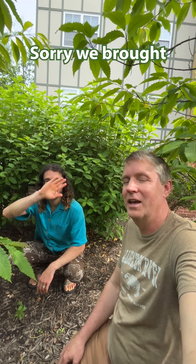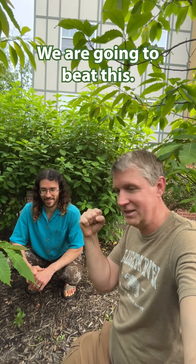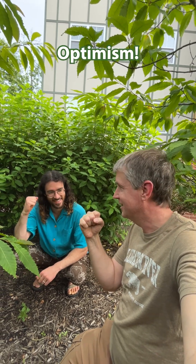Lots of sprouts, single stem. Thanks for watching — sorry we brought you such a bummer, but there's good news: we are going to beat this. Right, Angus? Optimism.